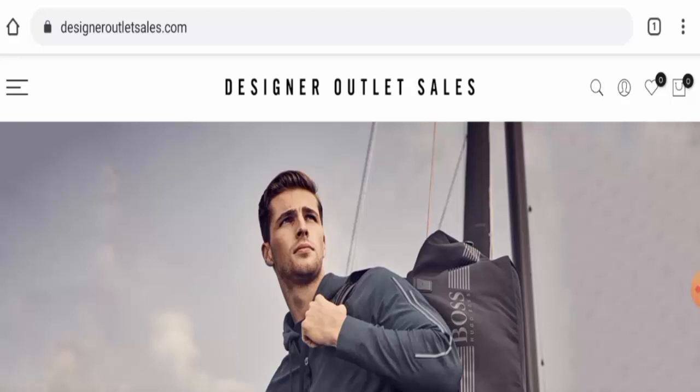Recently, people from the United States are very curious to know about this site. Today we are going to inform you about the complete details of this website, so kindly watch this video till the end and do not miss any points.